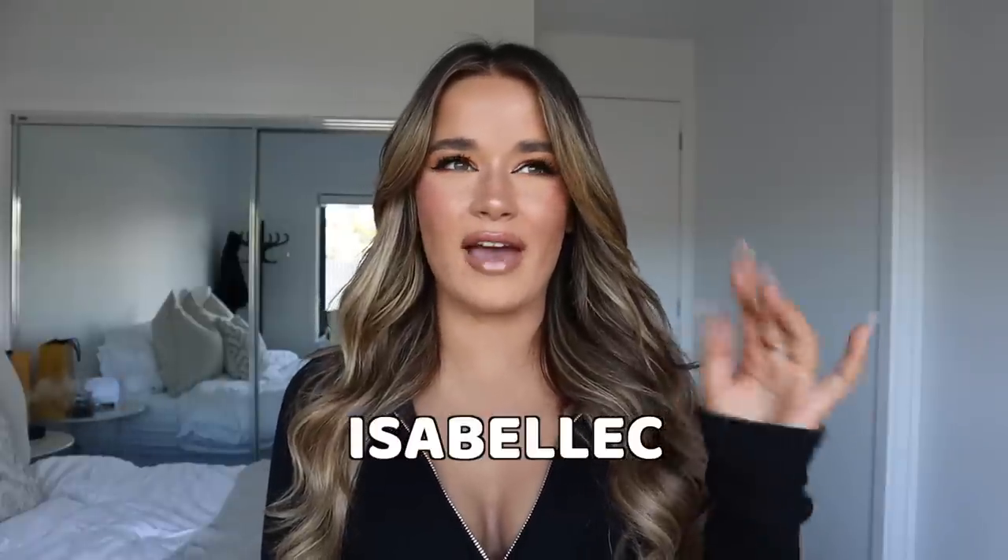Hello, hi guys, welcome back to my channel. My name is Bell, and if you're new here, welcome! Today I'm going to be doing a White Fox Boutique haul. I'm so excited — I love White Fox Boutique, I wear their stuff all the time and have for years, even before social media. I do have a discount code: it is isabelc.